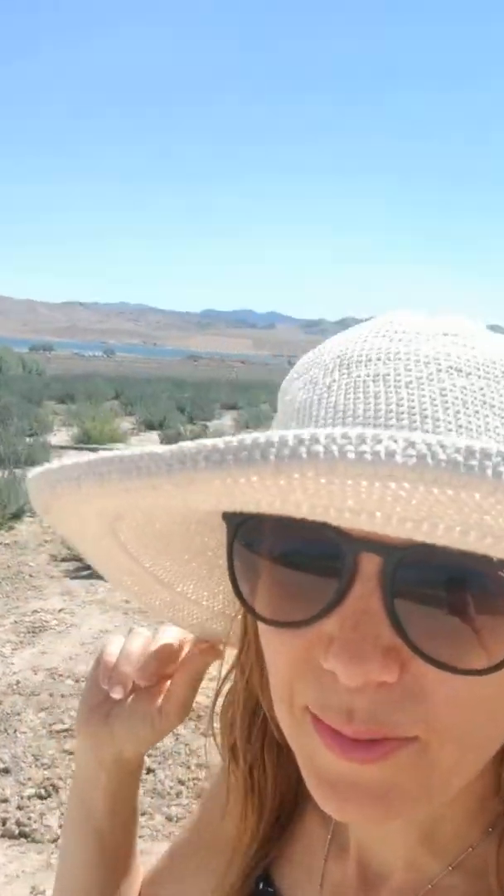I'm at the Young Living Farm right now and I'm walking in some of the actual farm area. Behind me I'm going to show you some different plants. It's exciting to see them in person and to smell them and see how they're growing. It is hot July, so not everything is growing.